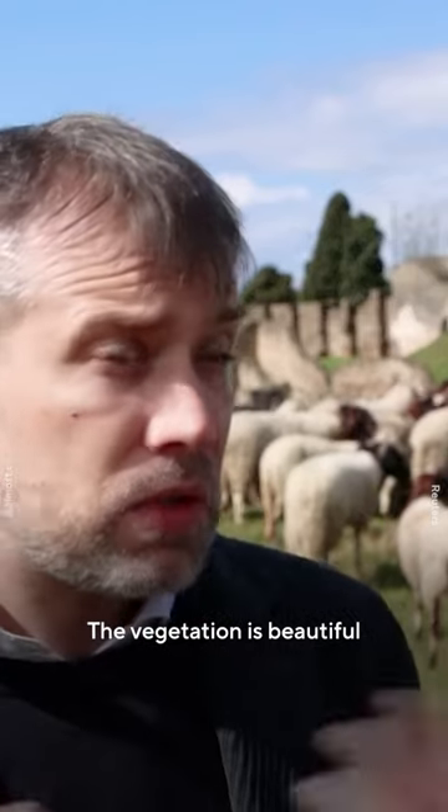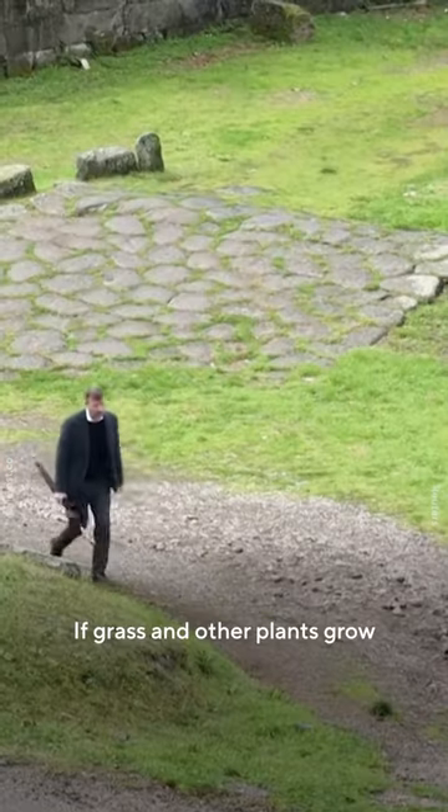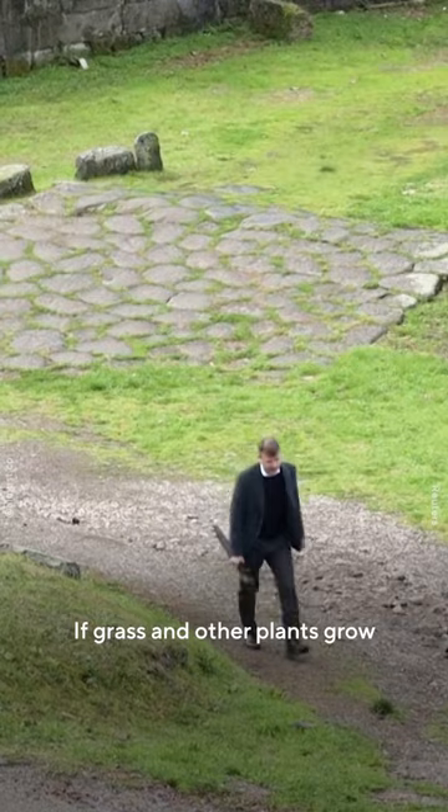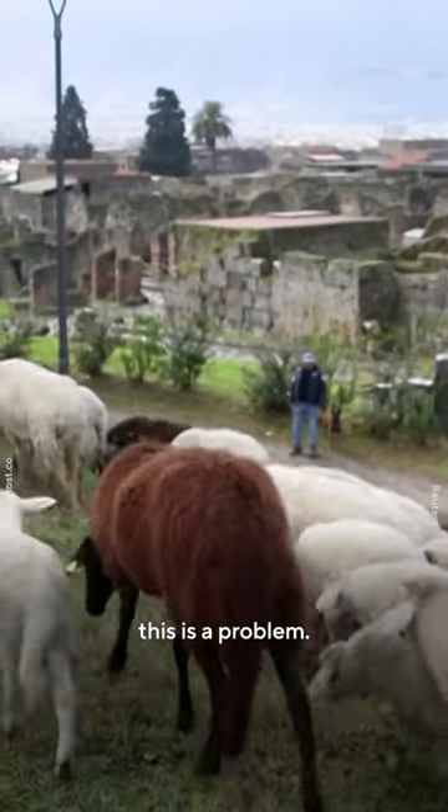The vegetation is beautiful, but it can also be a problem for the ruins if grass and other plants grow in or on the ancient walls and houses. This is a problem.